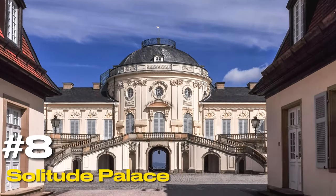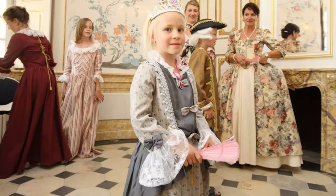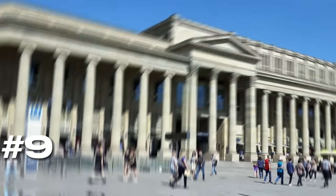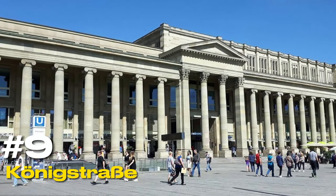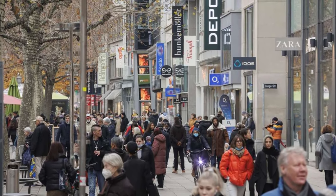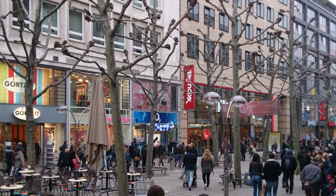At number eight, we have the Solitude Palace. This palace serves as Stuttgart's peaceful escape from city life, offering panoramic views and a blend of rococo and neoclassical architecture. At number nine, we have Königstrasse. This shopping boulevard is one of the most frequented in Germany, offering a mix of chain stores and local boutiques — a shopper's paradise and a historical avenue rolled into one.